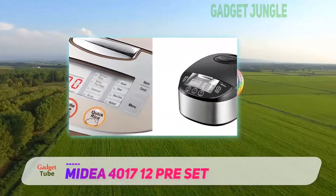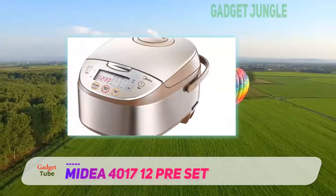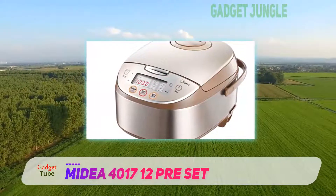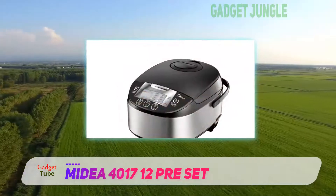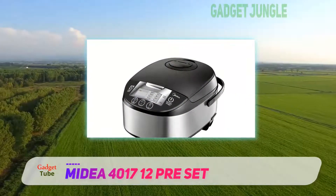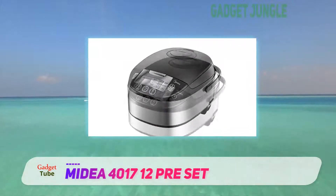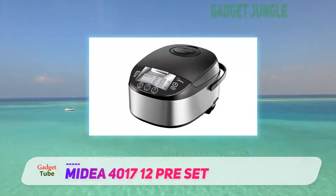The inner pot is 2.0 mm thick coated with resin. It is also a great choice for health food enthusiasts — it is petroleum, PTFE, PFOA, lead, and cadmium-free. It has a large inner basket for the rice and a smaller top steamer to steam rice and vegetables at the same time. The measurements are engraved on the inside, and it is easy to remove and clean by hand.